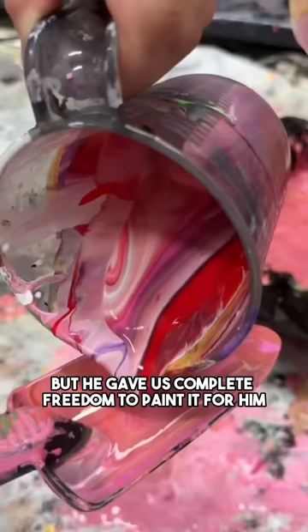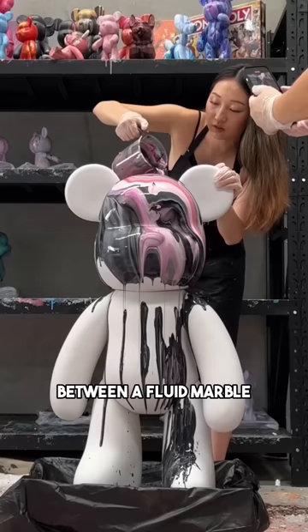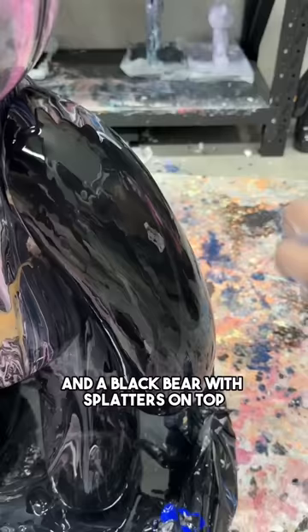We wanted to create two very different ones, so the first one is a super colourful hot pink based fluid marble bear, and the second is a combination between fluid marble and a black bear with splatters on top — kind of like Galaxy vibes, you know?